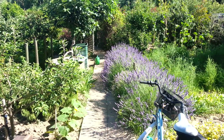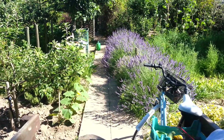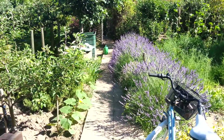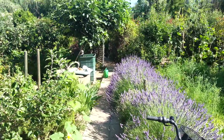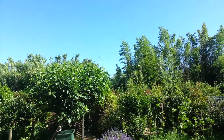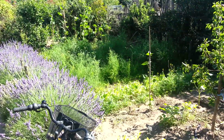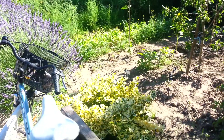Bonjour, bonjour mon ami. This is the site that greets me every morning when I come down to my allotment. It's about nine o'clock now. It's got too hot to work in the allotment. I've been down here a couple of hours, so I thought I'd just take a quick video clip to show you what's contained down here.